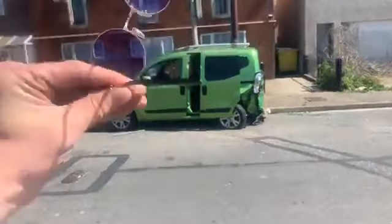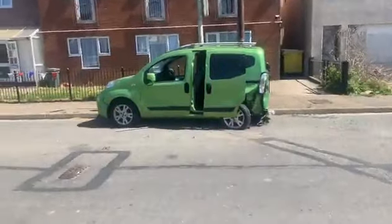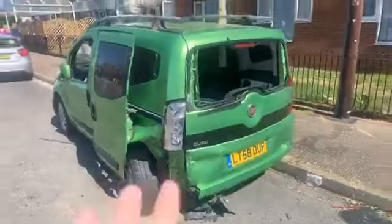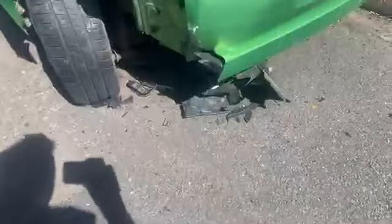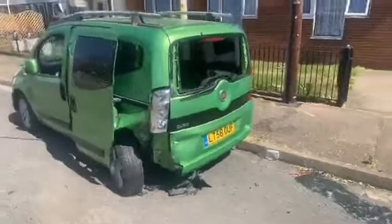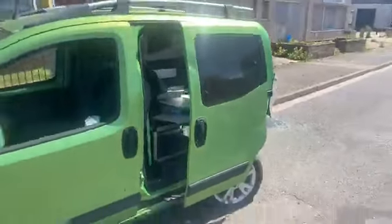However you look at it, it should not be here — this is not meant to be here. It's totally smashed up, glass all over the floor. Look at it. This is no good. This car should not be here.